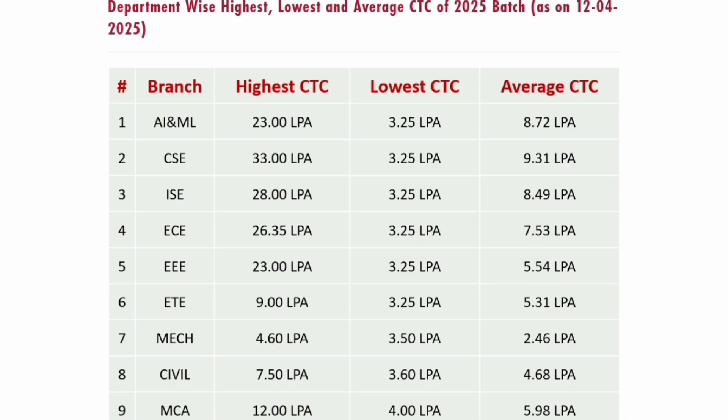ETE branch — highest salary under 10 lakhs, at 9 lakhs. Mechanical — highest salary 4.6 lakhs, which is not good. Civil Engineering — highest salary 7.5 lakhs. MCA — the highest salary to date is 12 lakhs. So this is how the placement is going for both UG and PG courses.